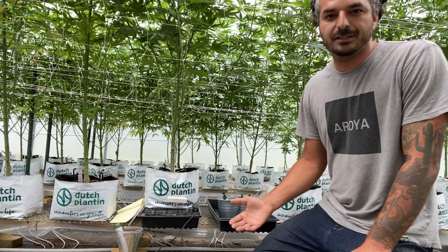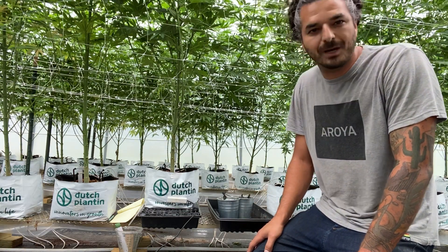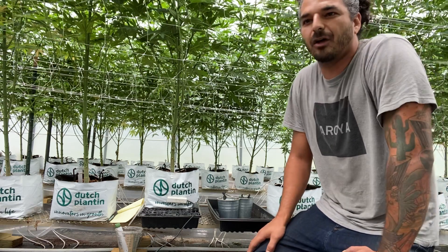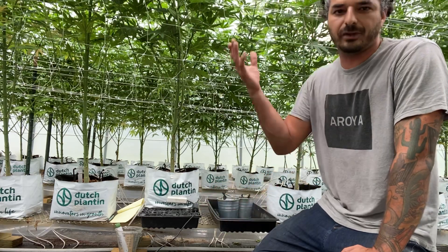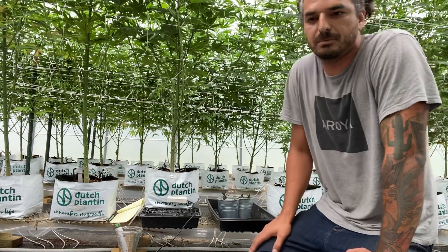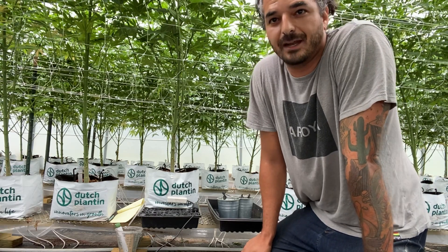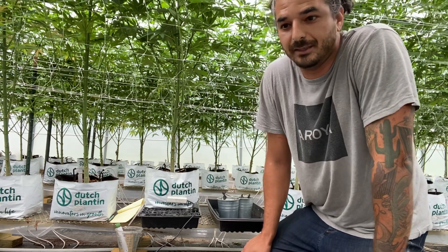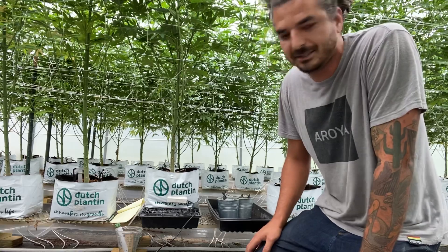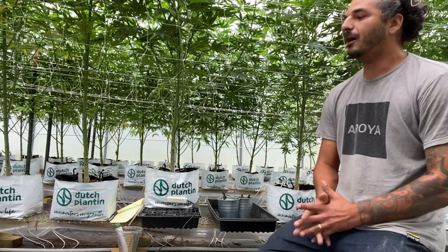I'm running a higher EC because I've been having lower light lately, so I'm trying not to get too much runoff. This helps with root pressure. The lower your light levels, the higher substrate EC should be. The higher the light levels, the lower your substrate EC should be. Not always the case — we've found a lot of different things that suggest these plants can handle a ton. Seeing a 9.5 to 10 EC in my substrate, I'm not bothered by that at all.